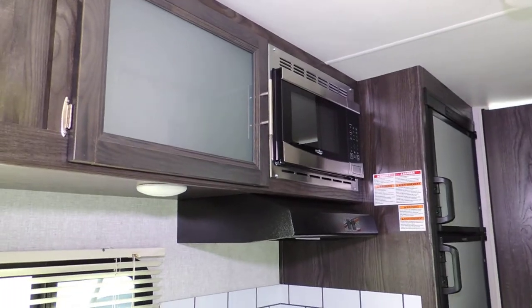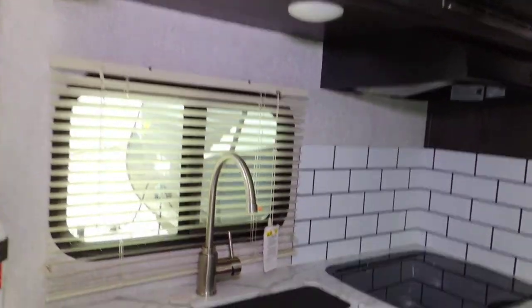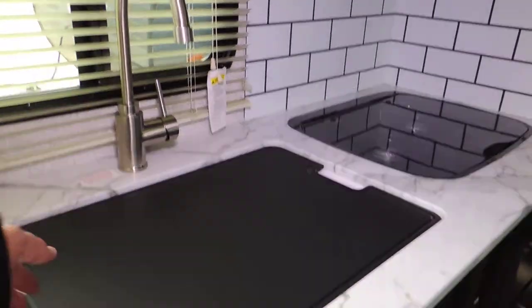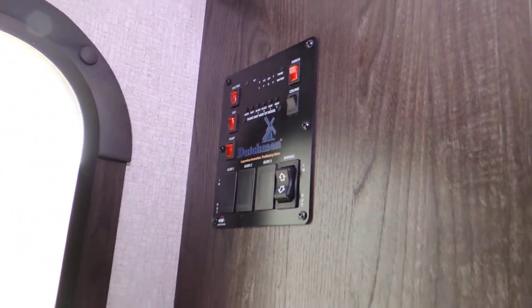On this side we're looking at the microwave, power vent, two-burner stove top. It's got a sink with covers — that'd be the big farm sink style. Upper and lower cabinets, and the control panel. This unit is made by Dutchman — it's a quality unit.